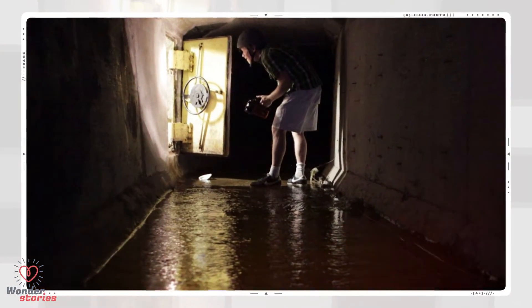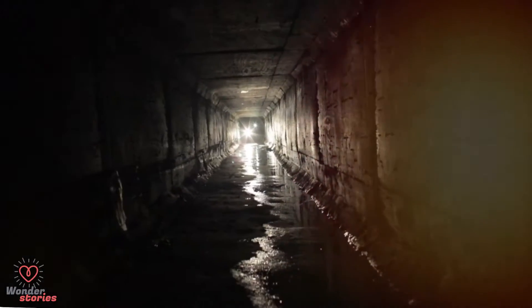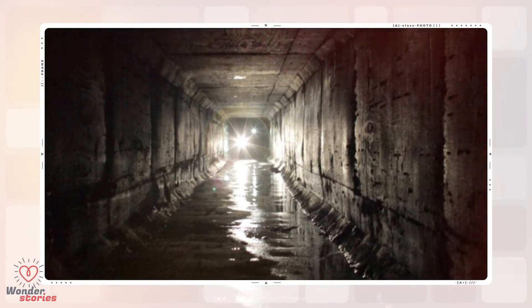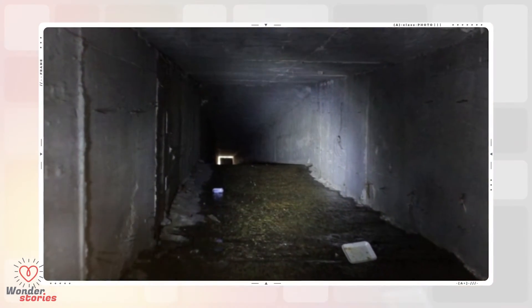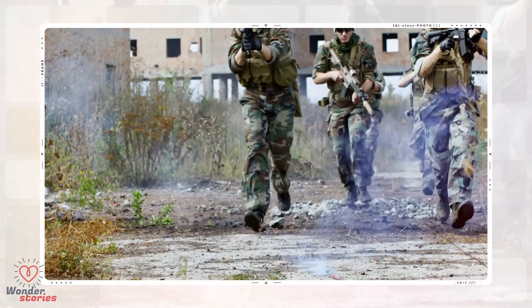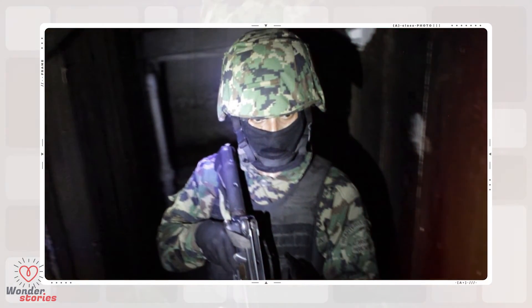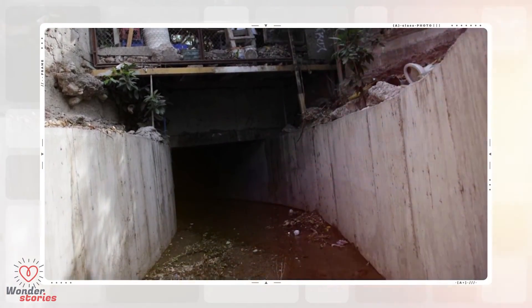A Reuters journalist stands outside a steel door leading from the city's drainage system into a tunnel underneath one of the houses of Joaquin El Chapo Guzman in Culiacan. Journalists use flashlights while walking through the city's drainage system towards the tunnel. A Mexican marine points his weapon and stands in the drainage system after walking through the connecting tunnel underneath Guzman's houses during a media presentation in Culiacan. A drain exit leading to the escape tunnel is seen in a neighborhood in Culiacan.